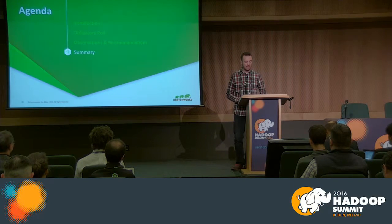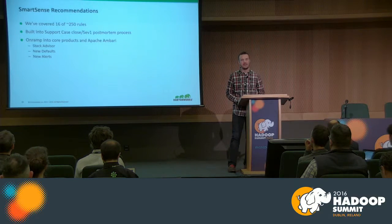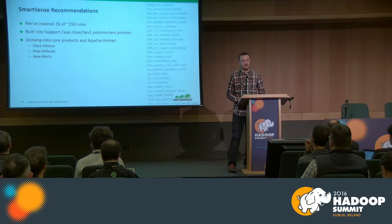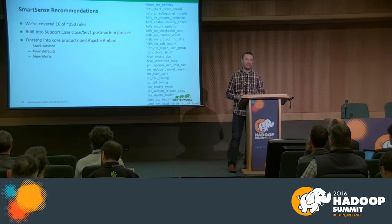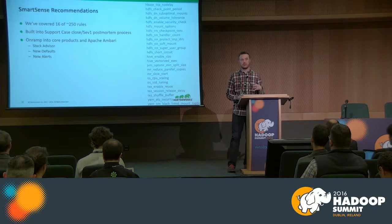To summarize: every individual data node, every individual machine matters. Local OS configuration consistency is extremely important because those issues can be extremely difficult to troubleshoot and hard to reproduce. We've only covered about 16 of the 250 rules in SmartSense — we have rules for OS, HDFS, HBase, YARN, MapReduce 2, Tez, and Hive. We have a consistent feedback loop with engineering and support — every SEV1 issue gets a post-mortem, and if we can create a rule to help customers get ahead of that issue, we do. Apache Ambari's Stack Advisor does some of these calculations on the fly, but those are hard-coded per software release. SmartSense applies a consistently updated set of rules independent of a software release.